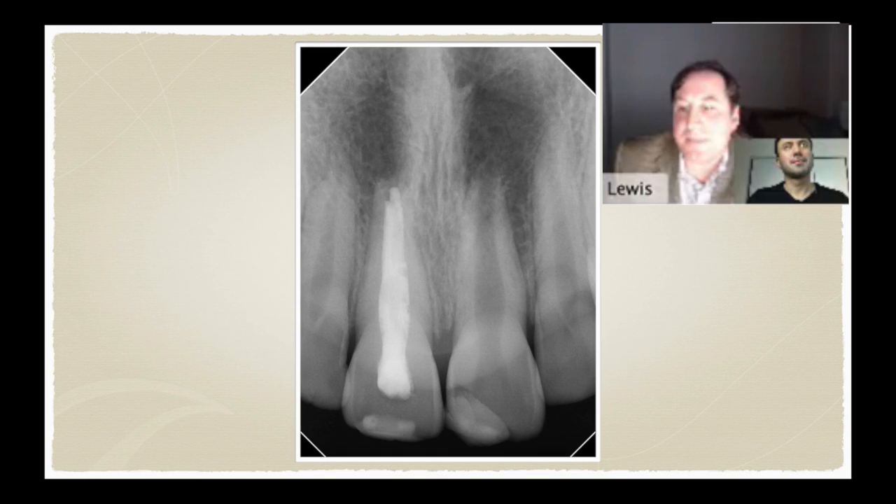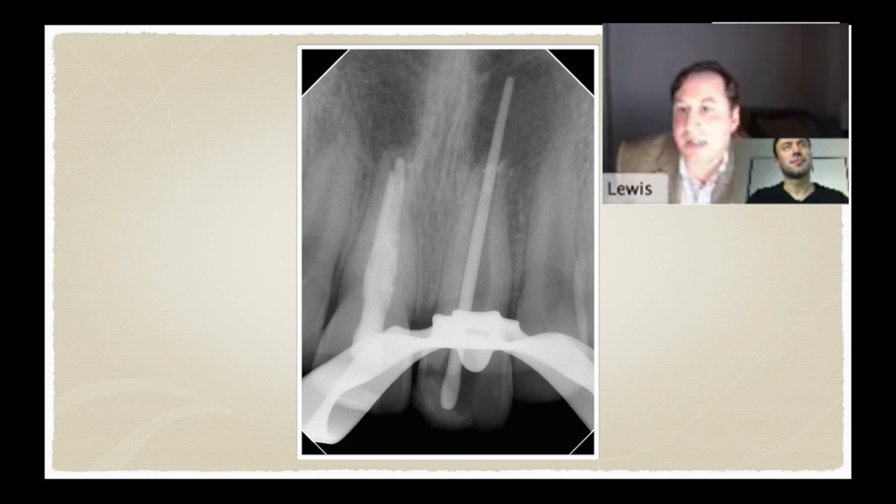I recommended that we start with regenerative endo on tooth number nine — that was the patient's chief complaint. A 14-year-old female presented with mild pain to percussion and mild pain to probing on tooth number nine. I was concerned about the large opening of the apical foramen, our blunderbuss apex, with fairly parallel-sided walls and not much resistance form. What you're looking at in this image is a size 80 cone, which has really no apical binding whatsoever. I'd estimate the size of that apical foramen in the 140–150 region.